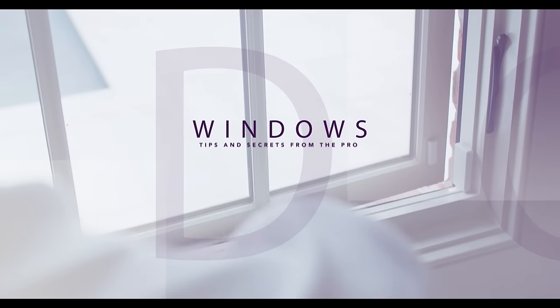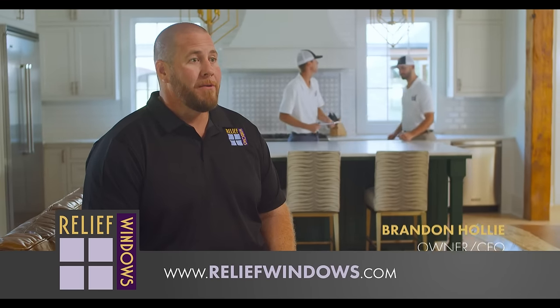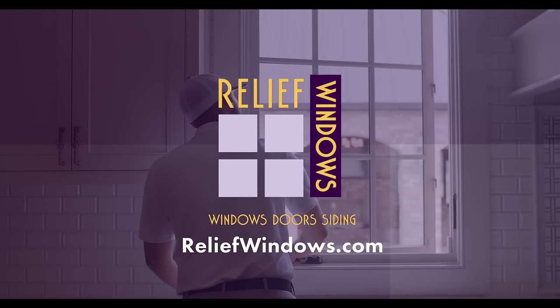Every one of the windows that we sell at Relief Windows is an Energy Star product. The reason why we're going to sell you an energy efficient window is we want you to save money on heating and cooling costs. We've even had some customers tell us that they've had their electric bills go from $350 to $200 a month. That's pretty wild.